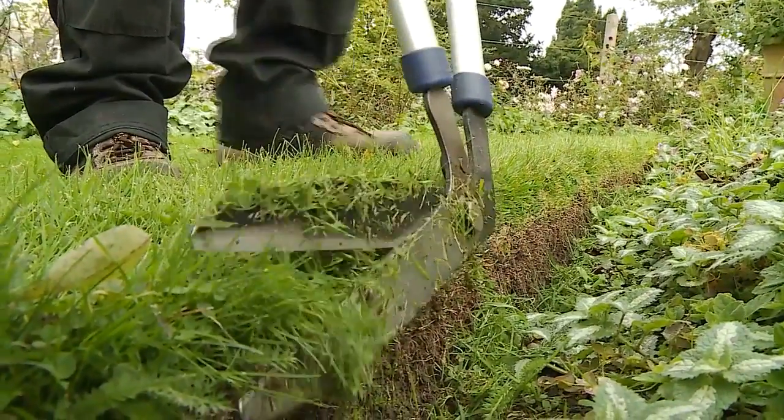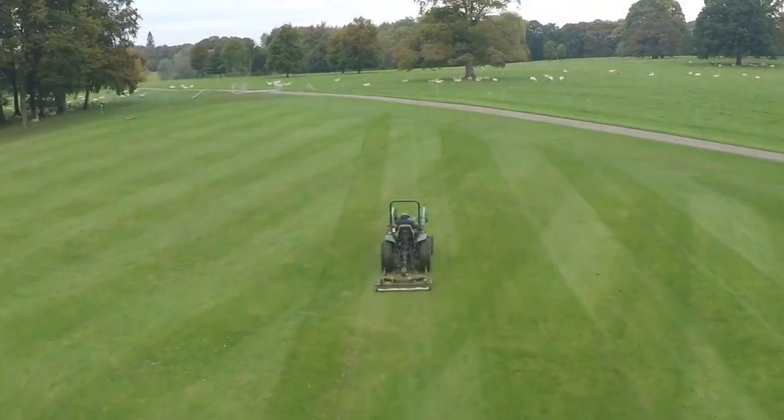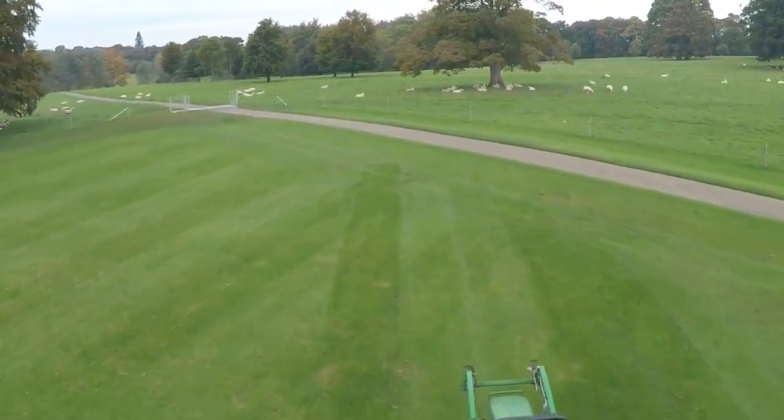Whatever the season, this man-made landscape needs maintenance. And with 500 acres to look after, it's a never-ending task.